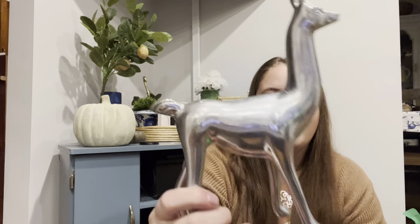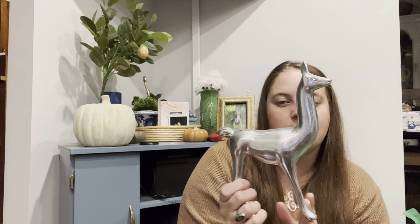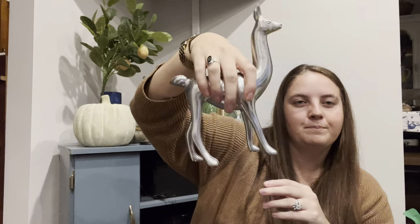Here's another animal for my sister. I can't tell if this is a deer or a llama or what, but this one's silver rather than wood.